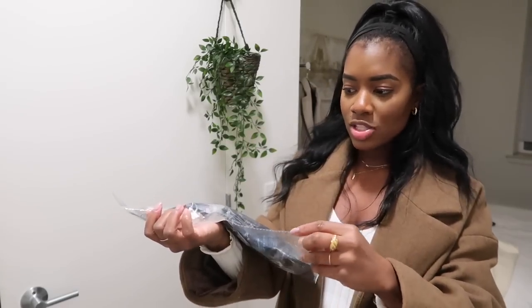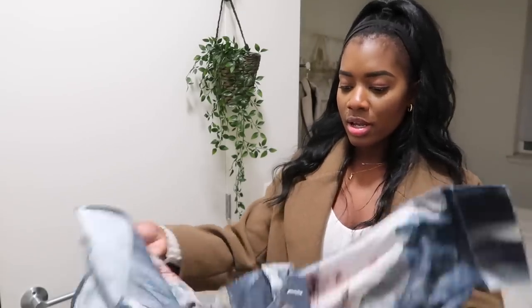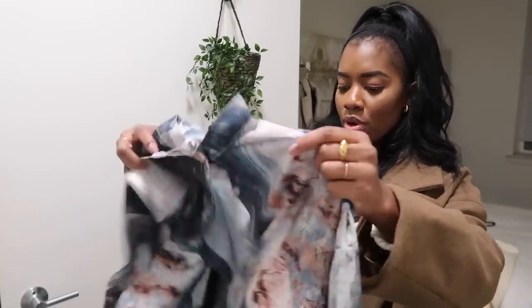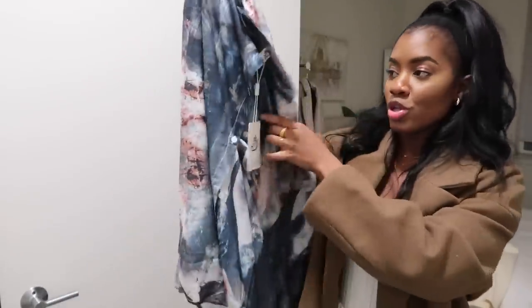Next thing I have is this printed top - I saw this top and I was like, whoa, I love it! It feels pretty good. It's just like this random blue button-down shirt, very oversized - I thought this would look so nice.